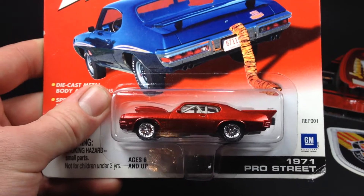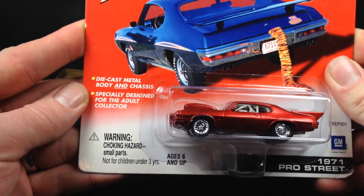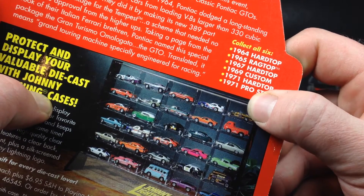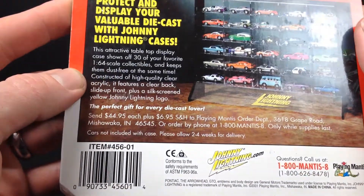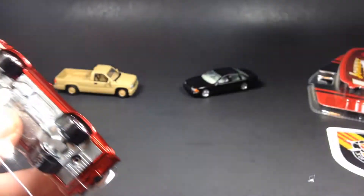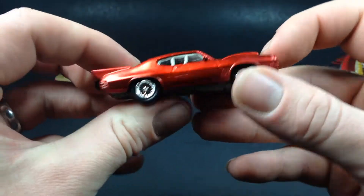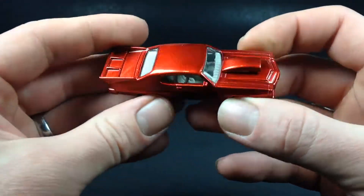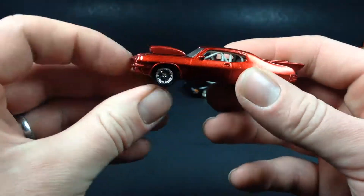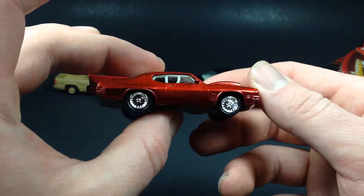Next up, the third one out of the six — a 1971 Pontiac GTO Pro Street. This was part of the GTO series, with six cars in the series. Copyright date is 2001. It's got a nice metal-flake red paint job, no opening features, though there's a separate piece up top. You can see a roll cage inside, and it has plastic tires with all-metal construction. Pretty cool looking GTO.